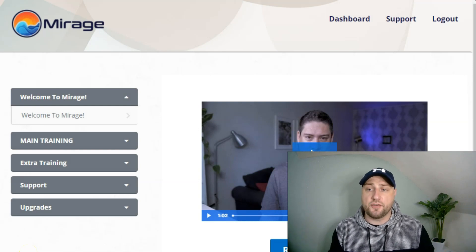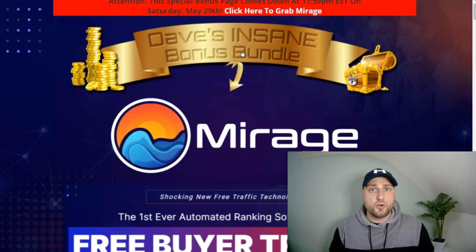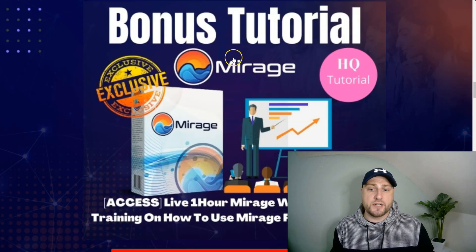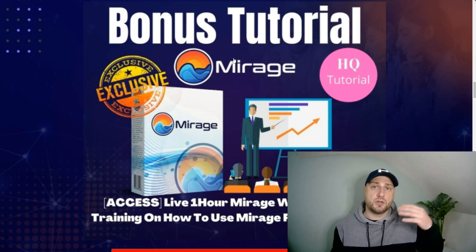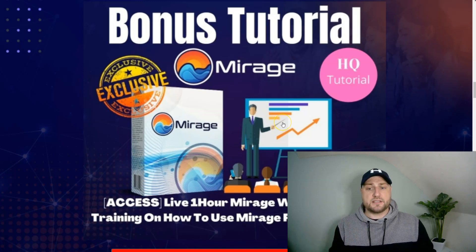I'm currently inside the members area of Mirage. First, I'm going to run you through my bonuses — what you're going to get 100% free if you decide to pick up Mirage through my link. Bonus number one: I'm going to give you a live one hour Mirage walkthrough and training on how to use Mirage for the best results, including how to optimize your YouTube channel.